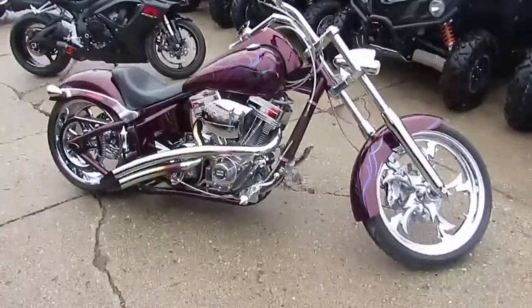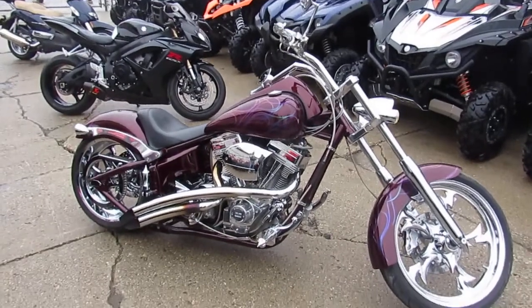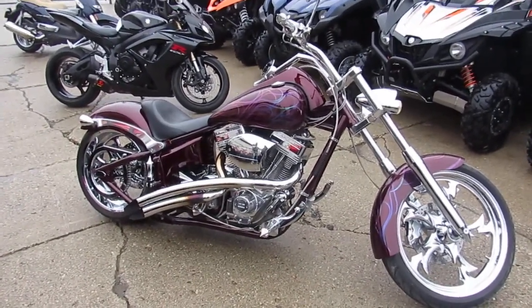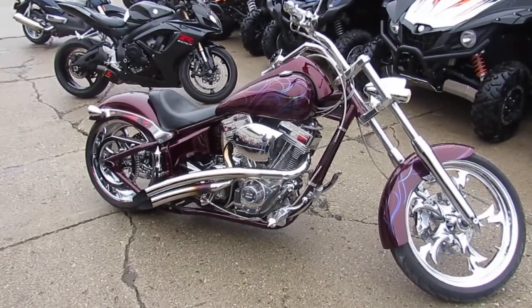You guys visit our website, it's ApprovalPowerSports.com. We got over 450 used bikes. We got a few of these big dogs in. This thing's not going to be around long for $8,999.